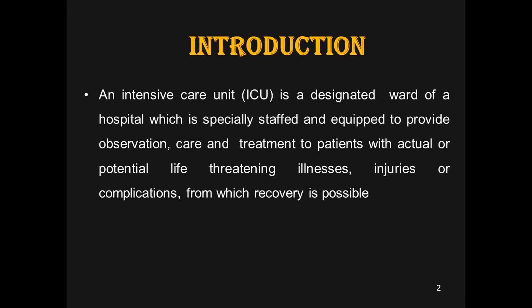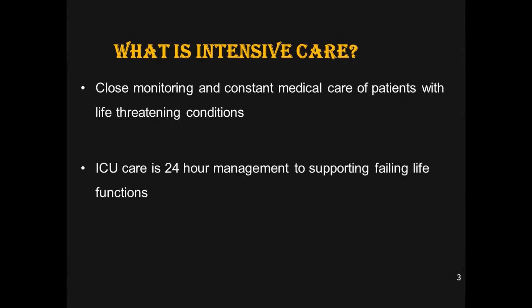We try to bring the patient back from the critical stage to the recovery stage and continuously improve their condition. Close monitoring and constant medical care can be provided in the ICU for all patients suffering from or having life-threatening conditions.